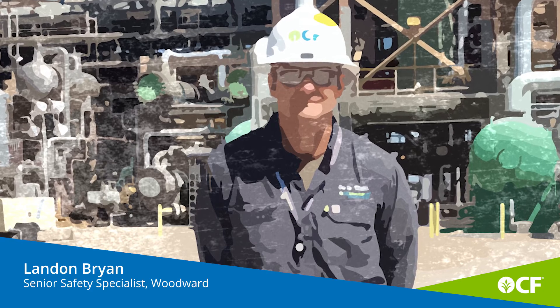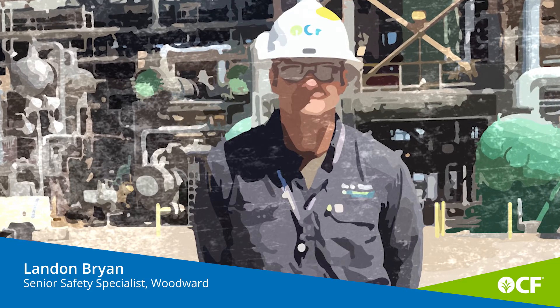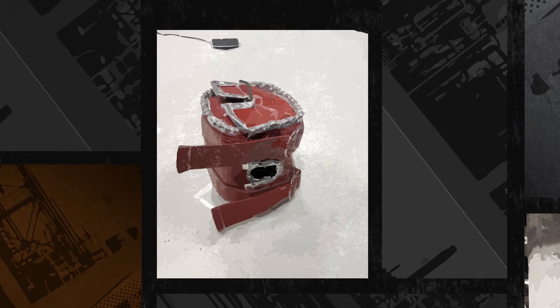One of the things we talk a lot about in the safety world is personal protective equipment. This is basically PPE for that piece of equipment — it's going to protect it.